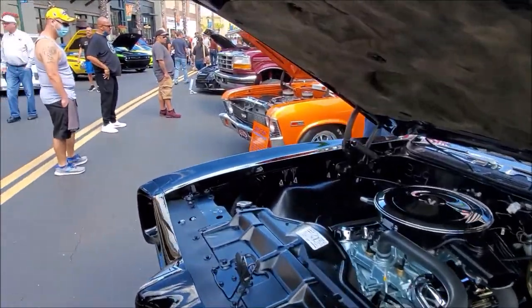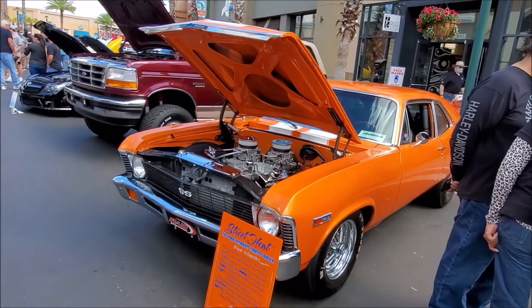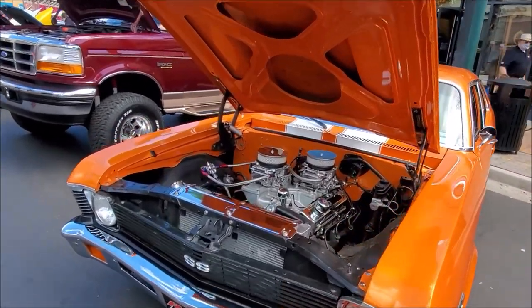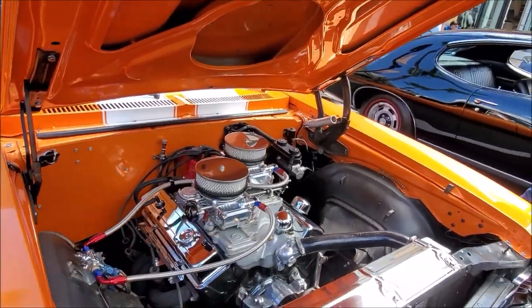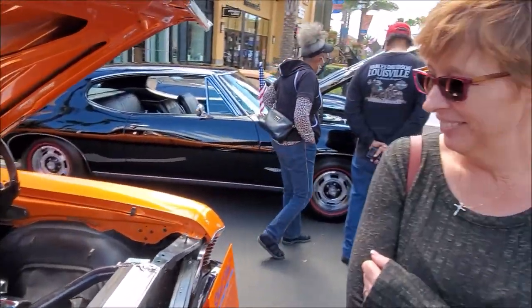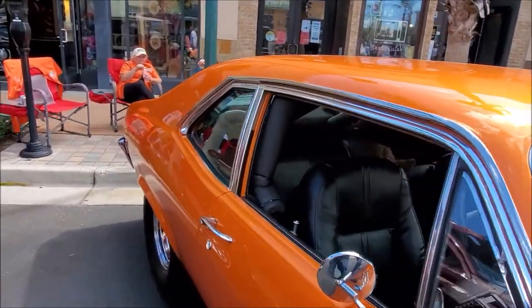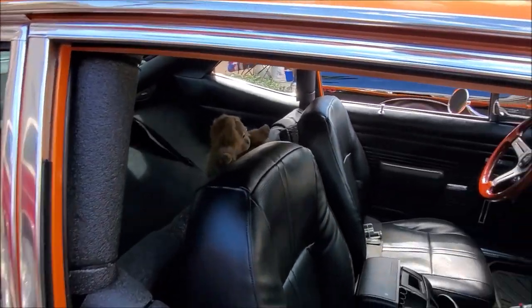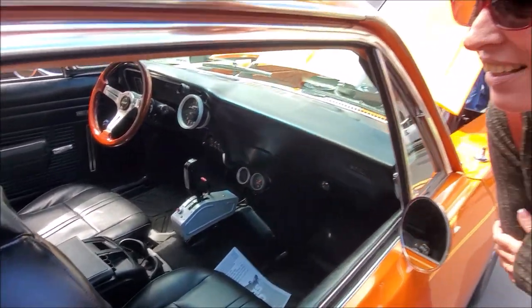Just think — we had those cars and we just gave them away like nothing. Same thing with this Nova — my father used to have a Nova, my parents had a Nova too. It's got double Holleys on it. Just think, we didn't wear seatbelts back then. Let's see what the inside looks like — this one's set up for racing! Those were cars back in the day.